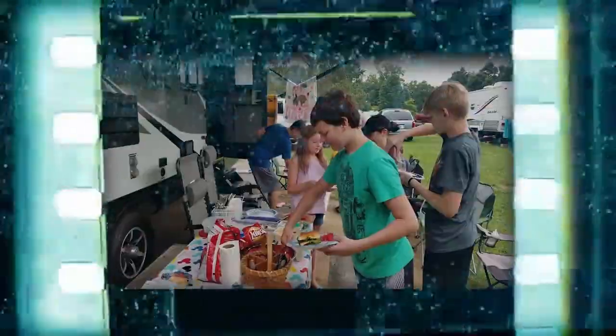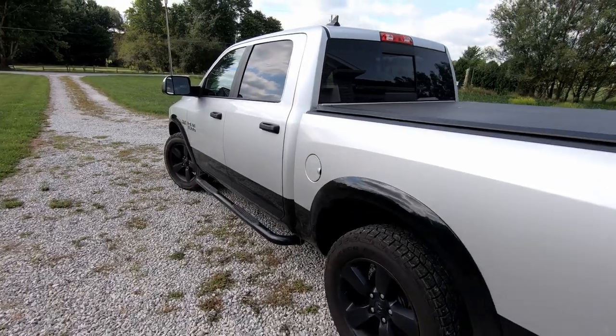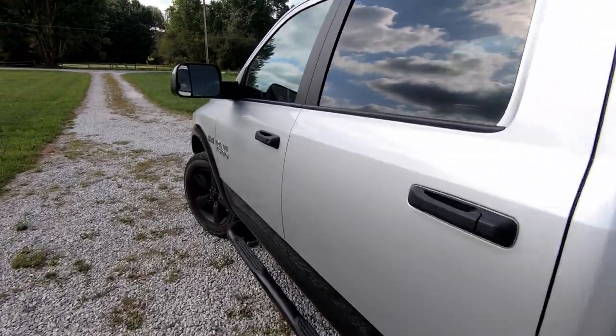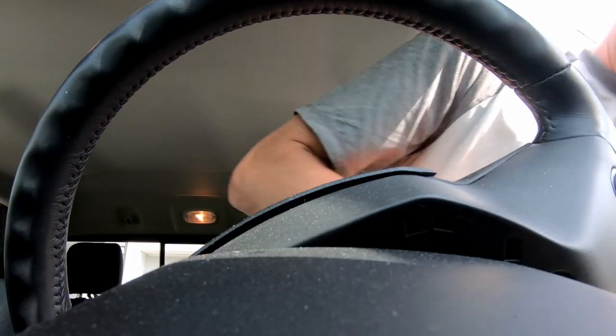Goodbye! So yes, we are trading in our truck. Stay tuned to find out what we get, and stick around to the end — we'll talk a little bit about some of the towing numbers and features that we like. I can't believe the day is here. Time to say goodbye. This has been such a good truck, but it is time to upgrade.